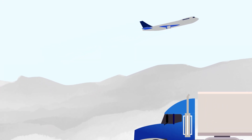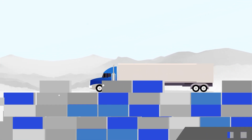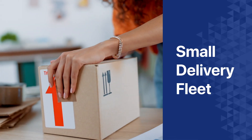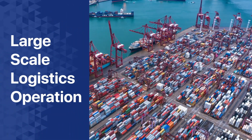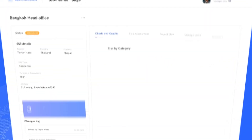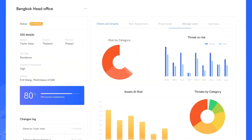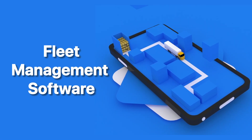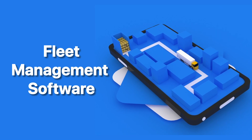In today's fast-paced world, efficient fleet management is essential for businesses of all sizes. Whether you have a small delivery fleet or a large-scale logistics operation, choosing the right software can streamline your operations and boost productivity. Watch this video as we unveil the outstanding features and advantages of our premium fleet management software.